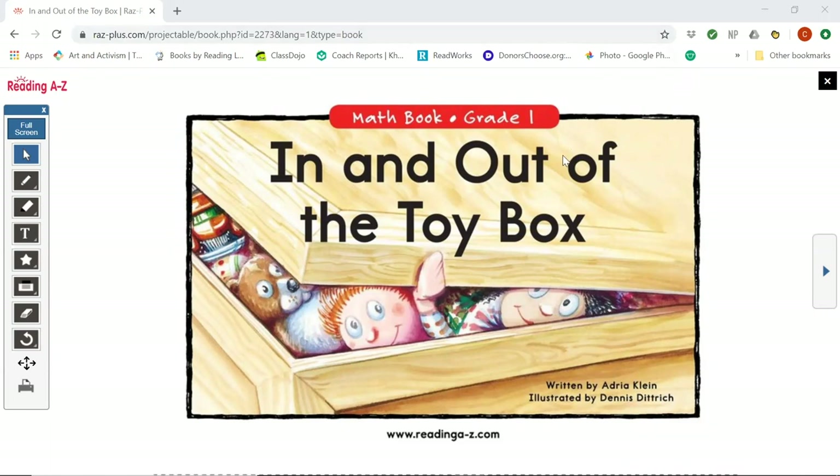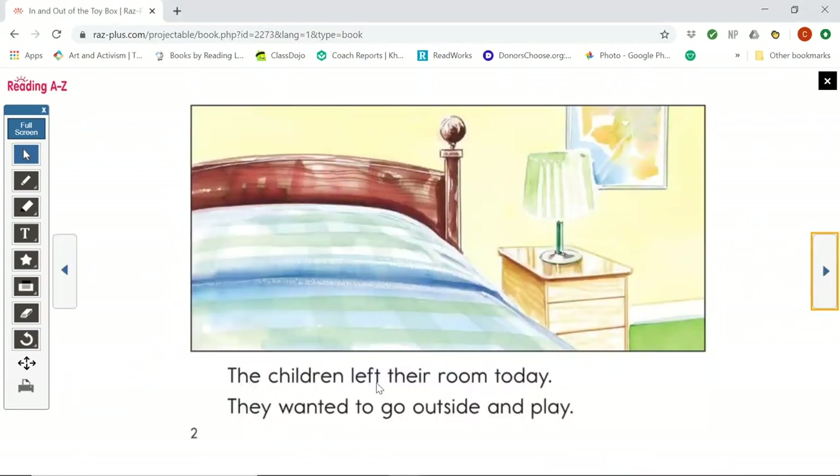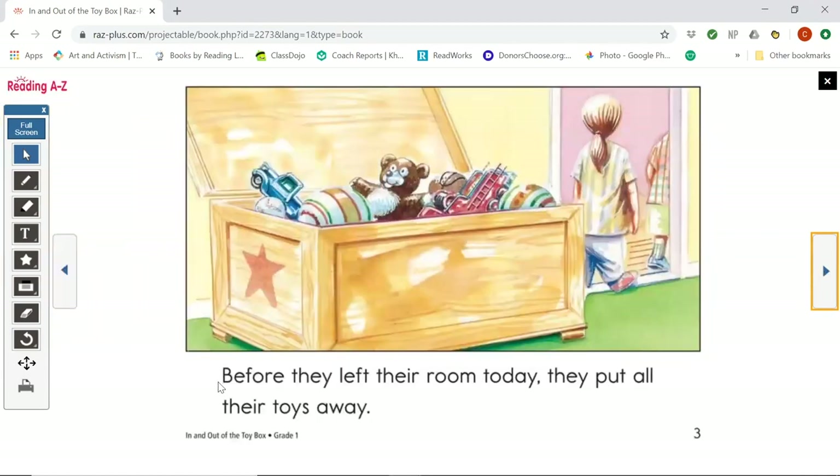Let's see what happens. In and out of the toy box. The children left their room today. They wanted to go outside and play. Before they left their room today, they put all their toys away. That was good of them.